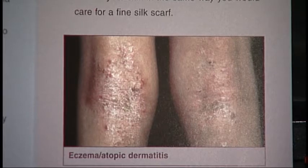Dry, itchy, red, rash. Dr. Anna McGee of Charlottesville Dermatology lays out the symptoms and signs of eczema.